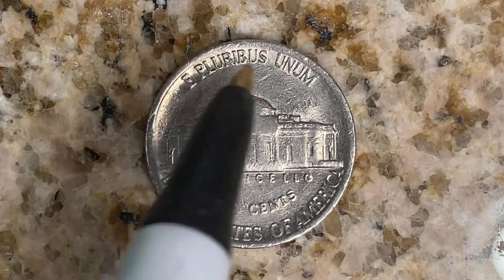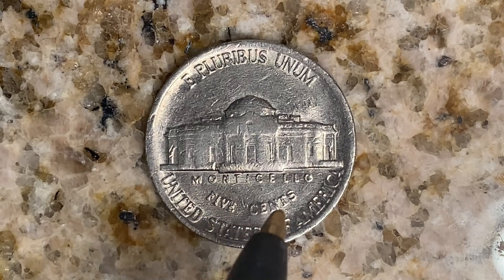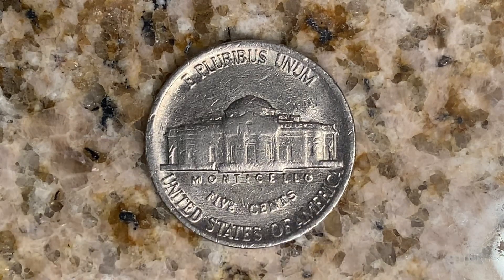E pluribus unum goes across the top of the coin. Monticello, which is the large home Jefferson built for himself, is featured, along with the denomination $0.05. This coin will never drop below the value of $0.05. United States of America — this coin is composed of 75% copper and 25% nickel. Thanks for watching and have a great day.